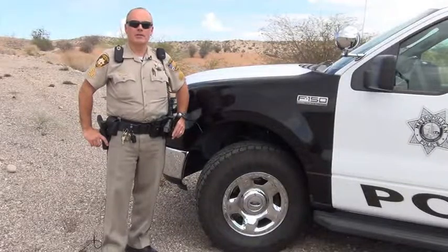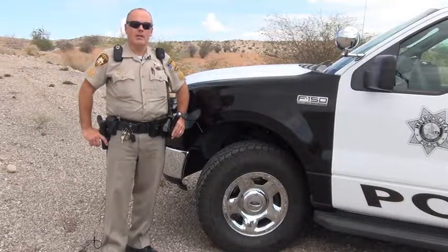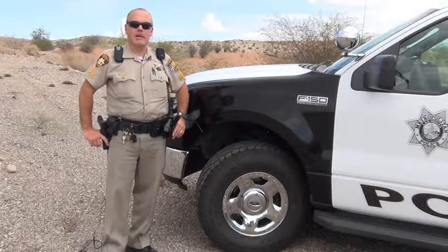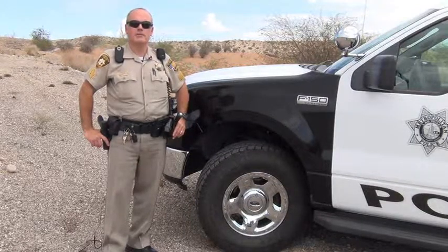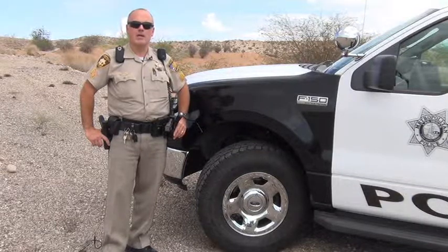Hi, I'm Rob Warburton. I'm a sergeant currently assigned to the residence section working in Laughlin. I just want to take a moment of your time today to remind officers to do a good job of checking their vehicles, especially the tires.